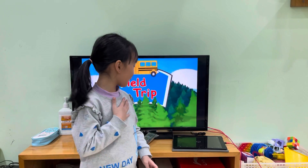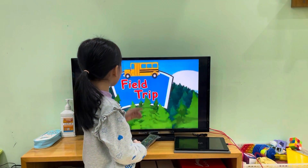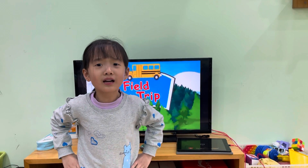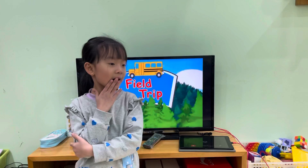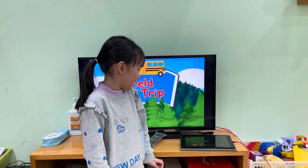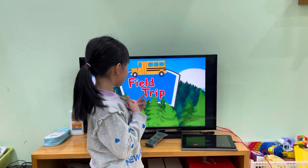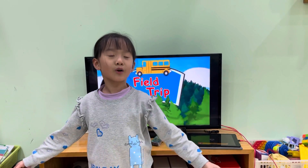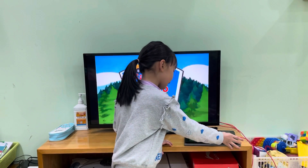Hello everyone, I'm Tia Nhi. Today I learned about a field trip to the aquarium. Have you ever gone to the aquarium? I've never gone to it. But if you learn this lesson with me, you will see how beautiful the aquarium is. Let's learn!